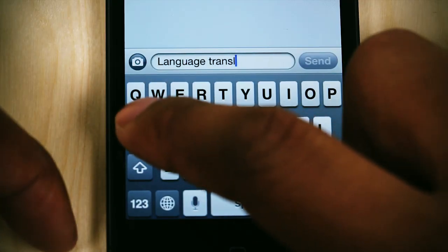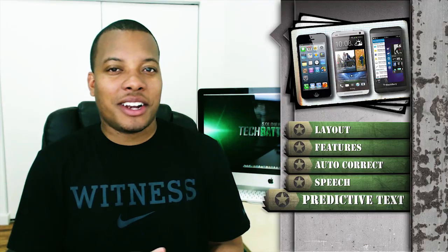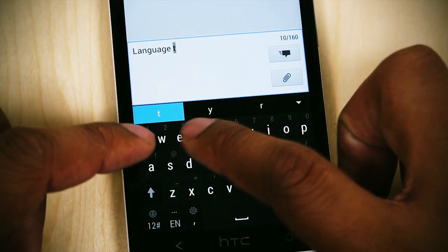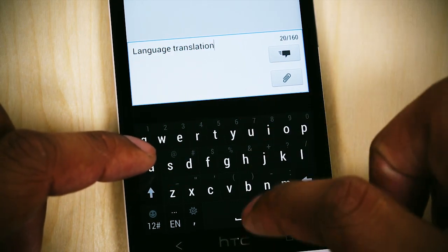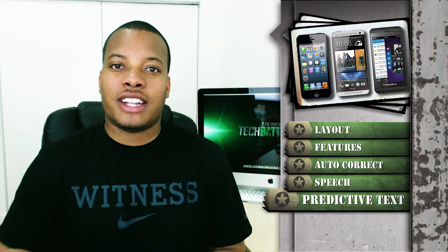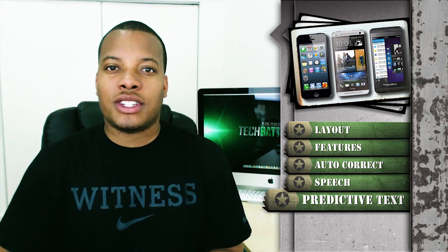Now onto the last category: predictive text. The iPhone does have predictive text but really just for big words, and it's kind of intrusive — the bubble pops right over the word you're already typing. I don't like it; it feels far behind everything else on the market. The HTC One has the more normal predictive text mode that a lot of smartphones have nowadays, where above the keyboard there's a row of about three or four suggested words — you simply tap the one you want and it fills in.